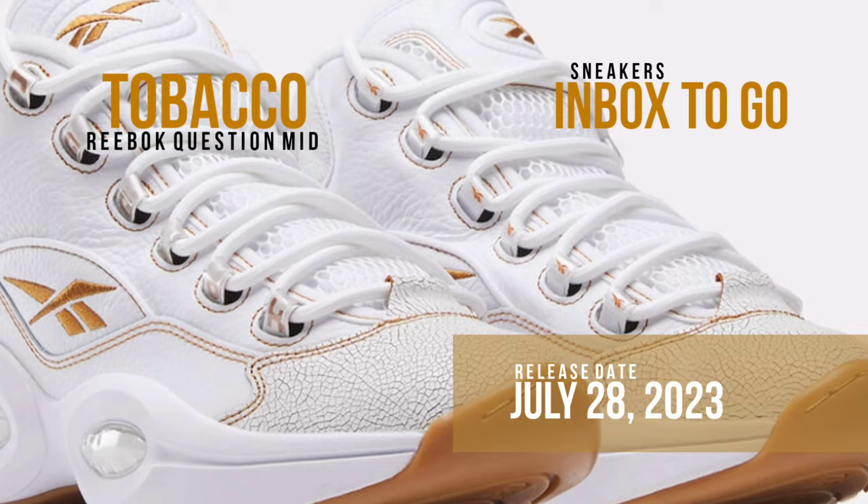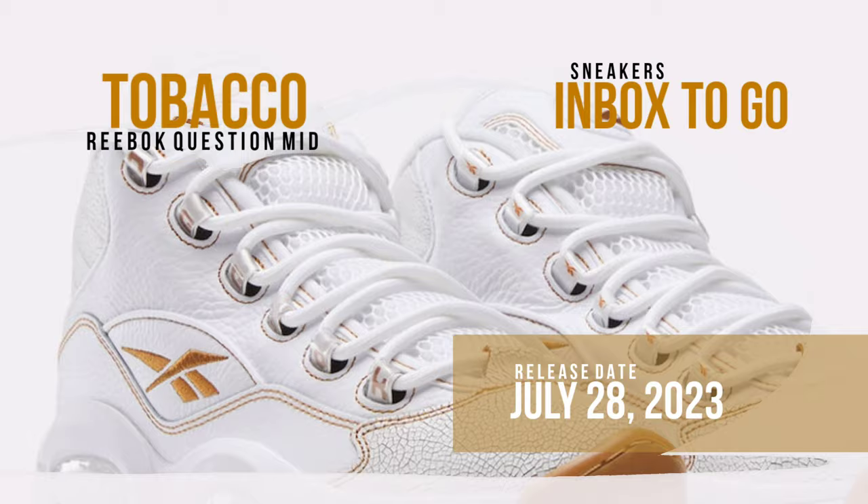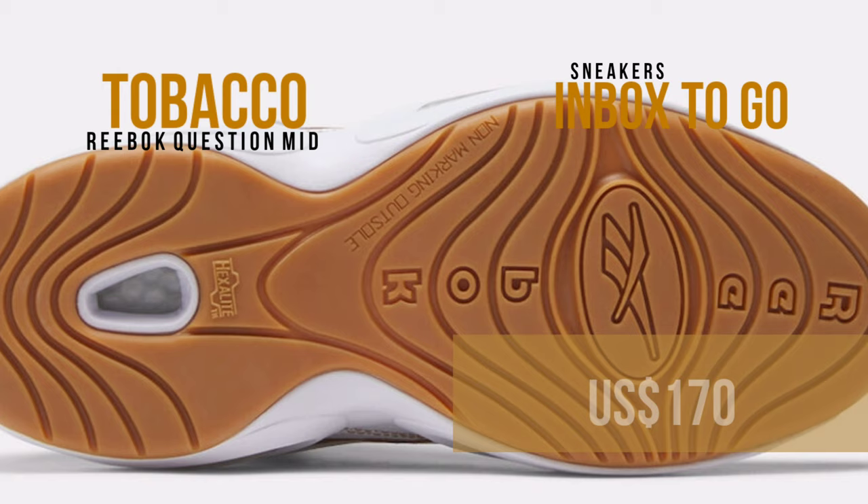Take a look at the official image, and on July 28, expect the Reebok Question Mid tobacco to go on sale at a few Reebok Classics locations as well as Reebok.com. It has a $170 US suggested retail price.